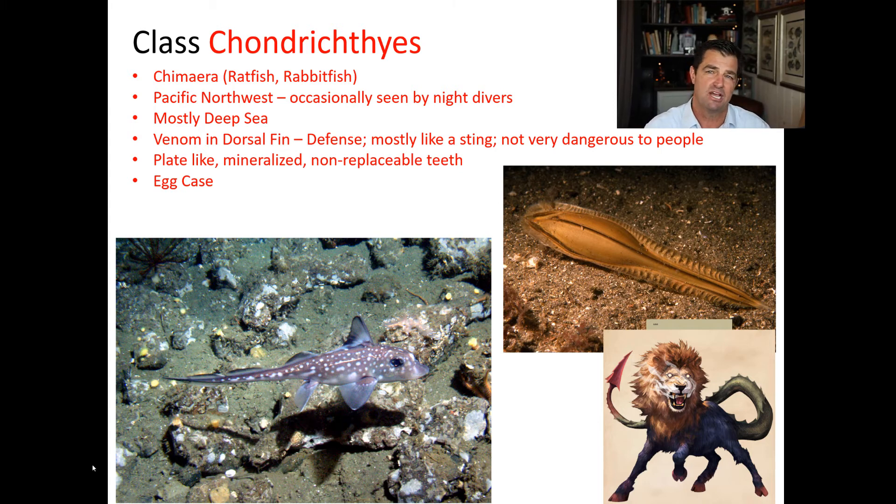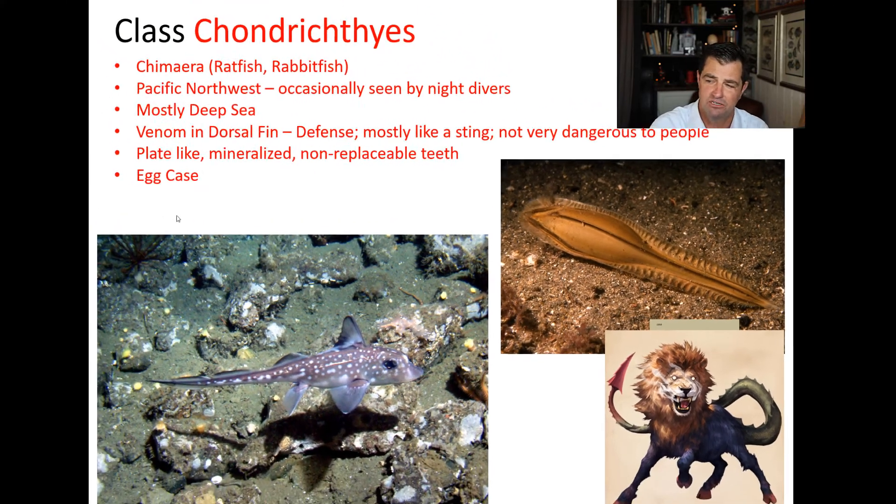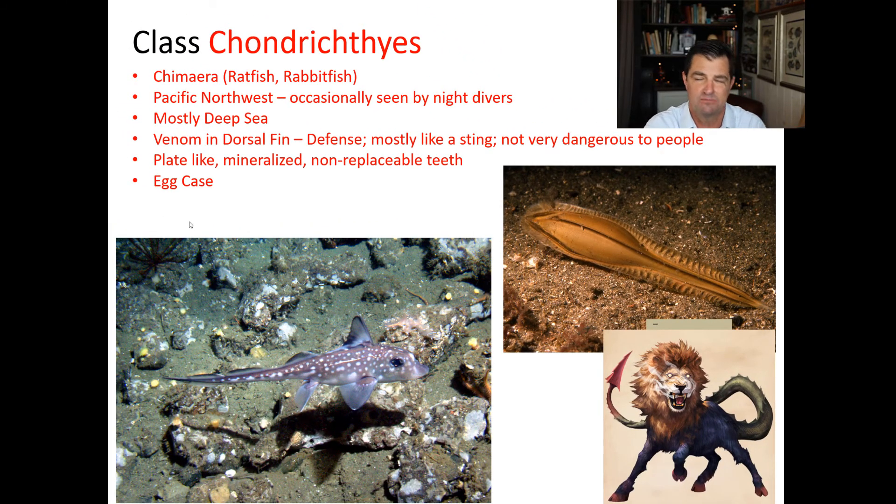These animals' name kind of implies being multiple animals, and they do look kind of unusual. They are mostly deep sea. They have venom in their dorsal fin, but it's more like a sting, so it can't really hurt you. They have plate-like mineralized non-replaceable teeth, which is quite different than sharks. And they have this neat egg case that divers occasionally find and think they found some kind of inanimate object, like it's someone's comb or something like that.